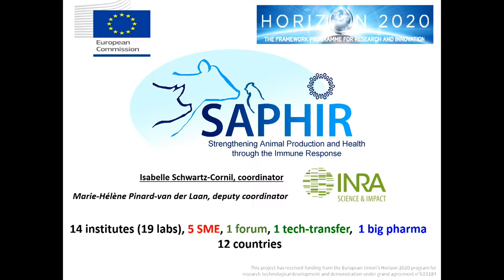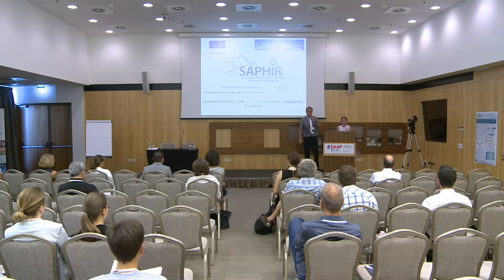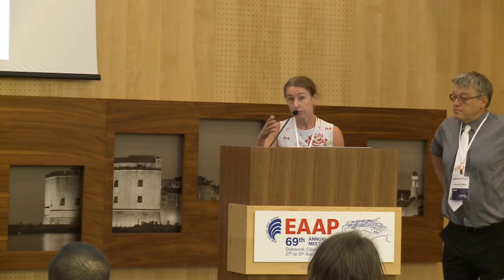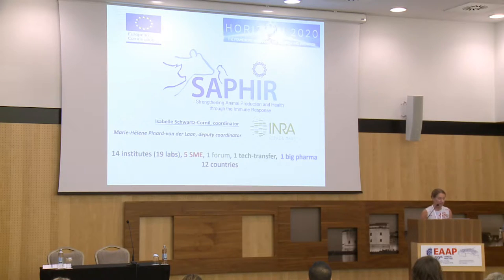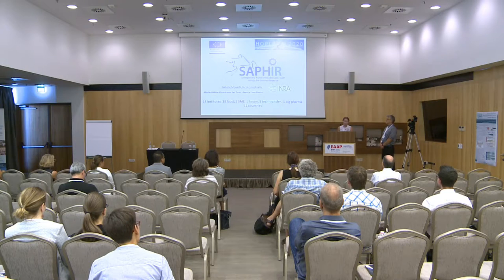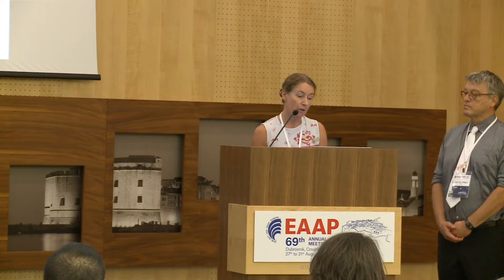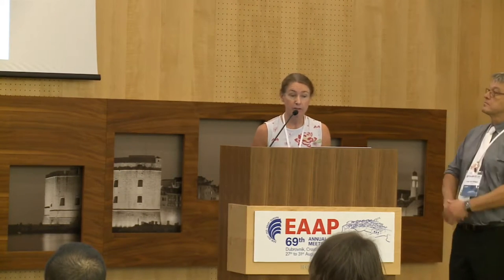SAPHIR stands for Strengthening Animal Prediction and Health Through the Immune Response. It's coordinated by INRA, by Isabelle Schwarz-Cornil, and I'm deputy coordinator. It gathers the strengths of 14 institutes — in fact 19 labs, five SMEs, one forum FAB covering the breeding and animal production sector, one technology transfer company, one big pharma company VIRBAC — and all these partners come from 12 countries.